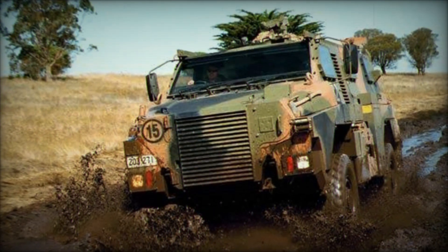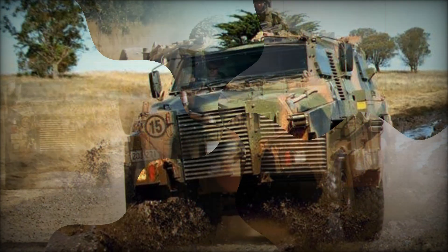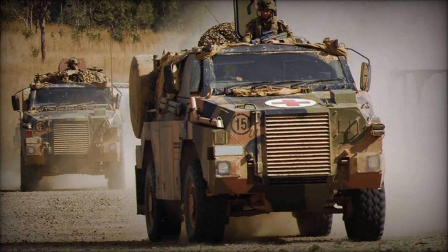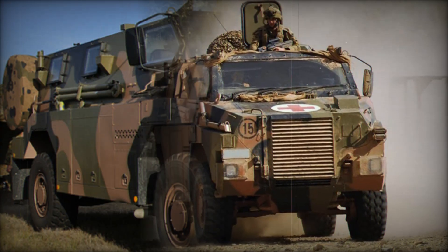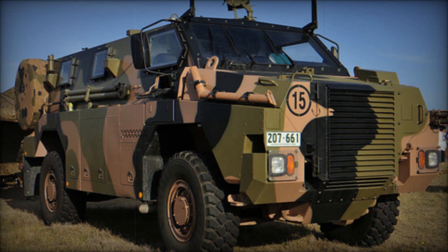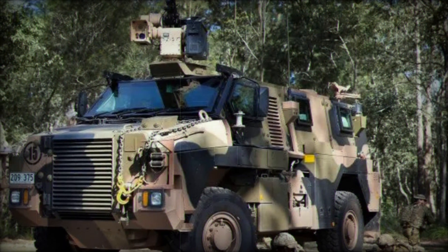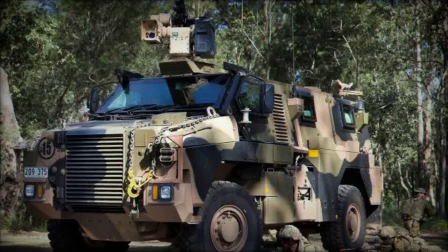The Bushmaster IMV has established itself as a rugged and reliable platform in the modern battlefield. Its design reflects the realities of 21st-century warfare, offering both mobility and protection to infantry forces. With a proven track record in combat and multiple variants for different mission requirements, the Bushmaster remains a critical asset for Australia and its allies. As new threats emerge, the vehicle's adaptability and robust engineering ensure it will continue to play a vital role in military operations around the world.